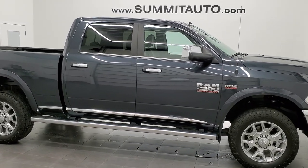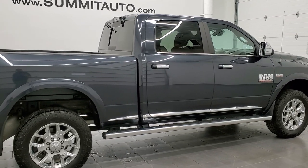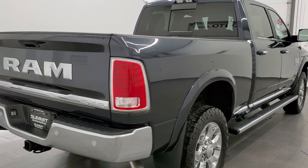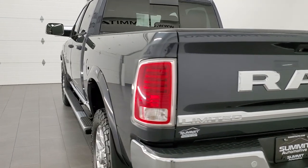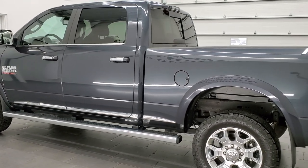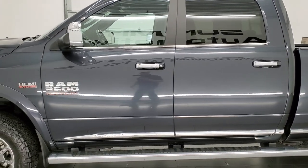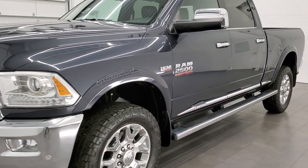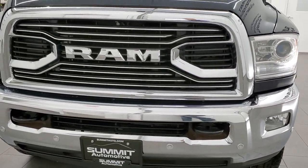This 2016 Ram 2500 Crew Cab Short Box Limited is stock number 12327Z. We are here at Summit Automotive in Fond du Lac, Wisconsin — your new and used Ram and heavy duty truck headquarters. This 2016 Ram 2500 has the 6.4 liter V8 Hemi engine. This truck has been fully safetied and inspected by our service shop with a fresh oil and filter change. All the fluids have been checked and topped off per the state of Wisconsin inspection process, and this truck is 100% ready to go.